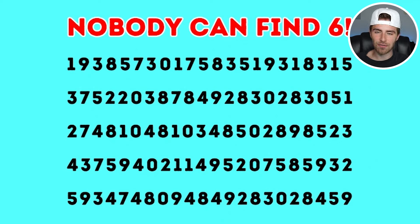Try to find the six. If you can find the six, comment down below 'six.' That way I know you found it. I'll then go and reveal the answer where the six is.